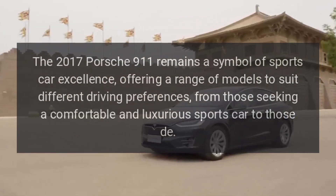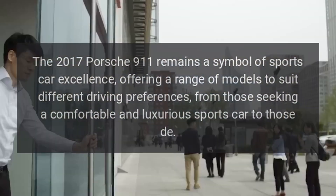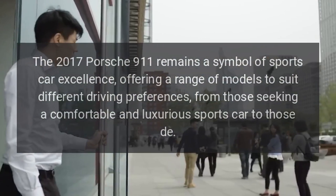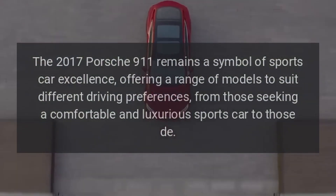The 2017 Porsche 911 remains a symbol of sports car excellence, offering a range of models to suit different driving preferences, from those seeking a comfortable and luxurious sports car to those wanting track-focused performance.